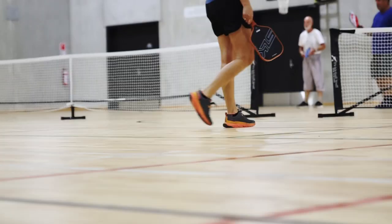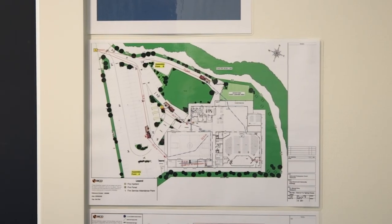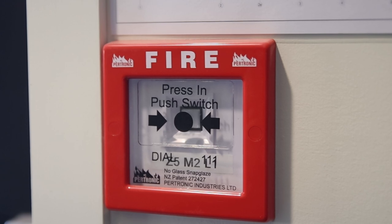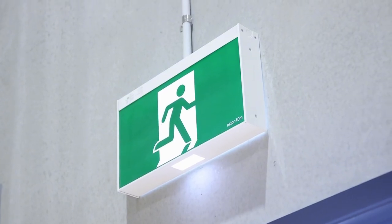But sometimes games can get a bit heated. In the event of a fire, please follow the evacuation procedures immediately. First, activate the nearest fire alarm to alert everyone in the building. Then call 111 to report the emergency.